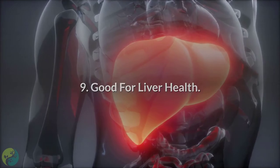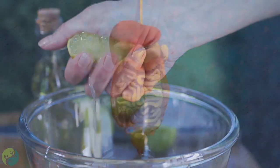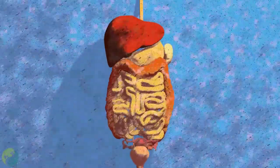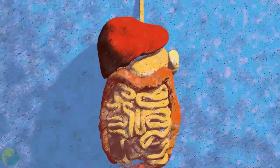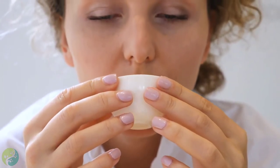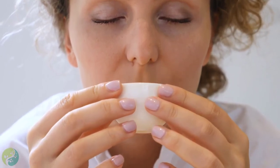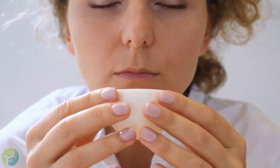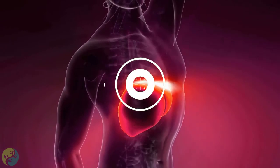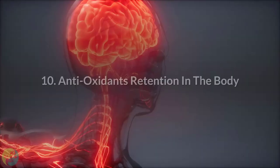Ninth, this drink is good for liver health. Lemon helps restore the natural pH of the body and cleanses the liver, helping it produce more bile that aids digestion. Antioxidants such as EGCG and EGC work by reducing cell damage caused by oxidation. Regular consumption of this drink can repair damaged liver cells and encourage fresh growth.